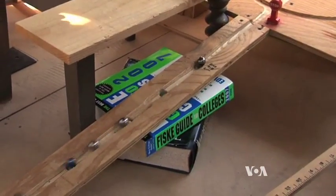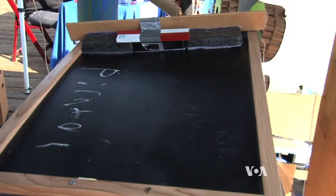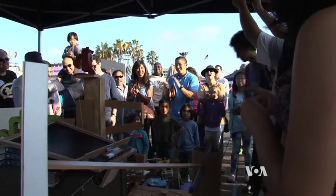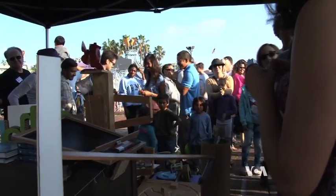These students say their next challenge is finding the funds to pay their way to the national competition in Wisconsin next year. Elizabeth Lee for VOA News, Los Angeles.